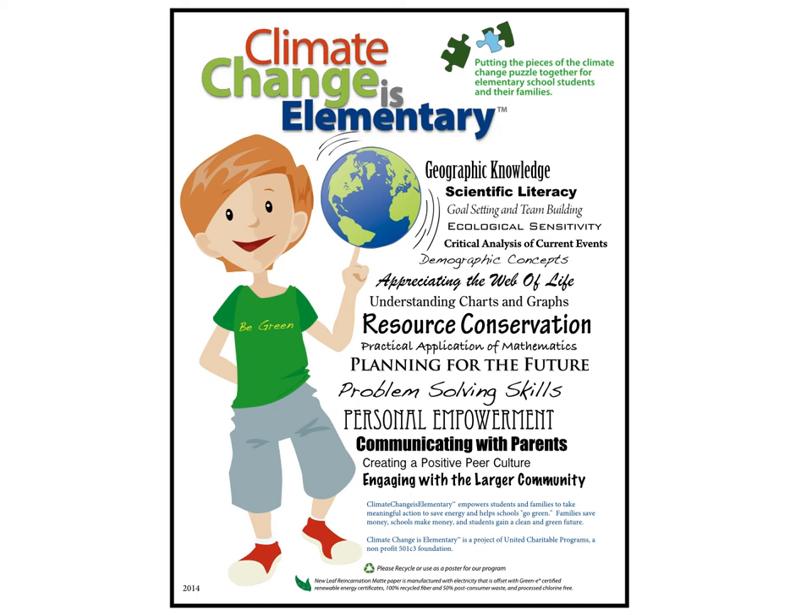I'm Dave Finnegan, and I visit schools with a one-day program called Climate Change is Elementary.